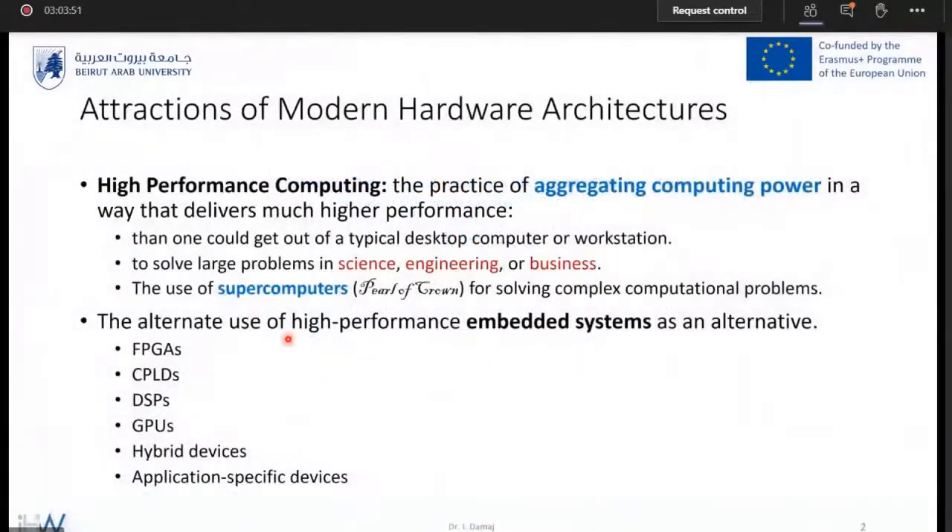Let me start by defining two points in the spectrum of computing. Starting with the pinnacle of computing — high performance computing — you can imagine it as an aggregation of computational power, performing at much higher performance than desktop computers and workstations. They are mainly used to solve science, engineering, or complicated business problems. These are supercomputers: huge in size and extremely high in value.